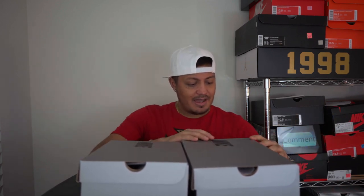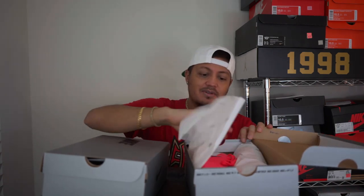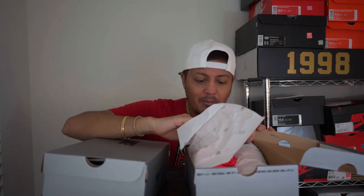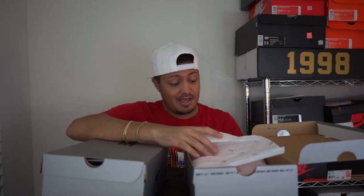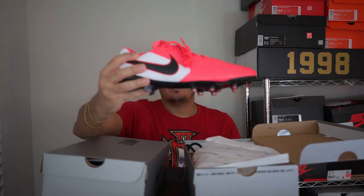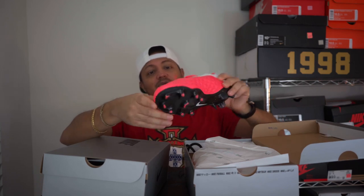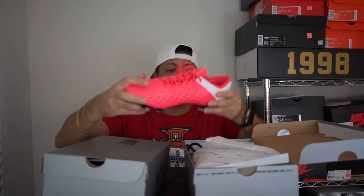First off we got the Laser Crimson - this is black and white. Now in the pictures I saw, I thought this was more red. This is why I do the unboxings and show them in person, because it actually doesn't even really look red now that it's in my hand.